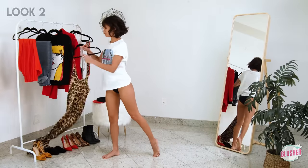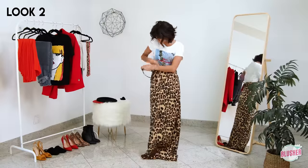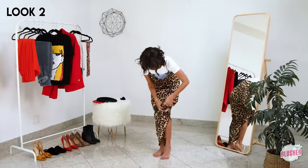I think every girl should own a slip dress or an A-line. A fun way to dress it down is to throw it over a t-shirt — it's definitely my go-to comfy outfit whether I'm staying in or running errands.